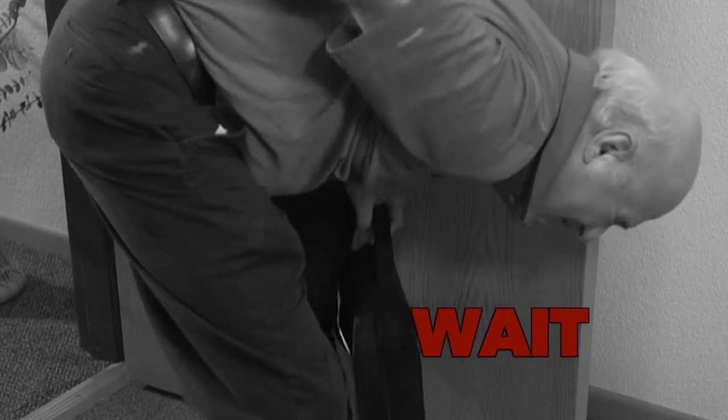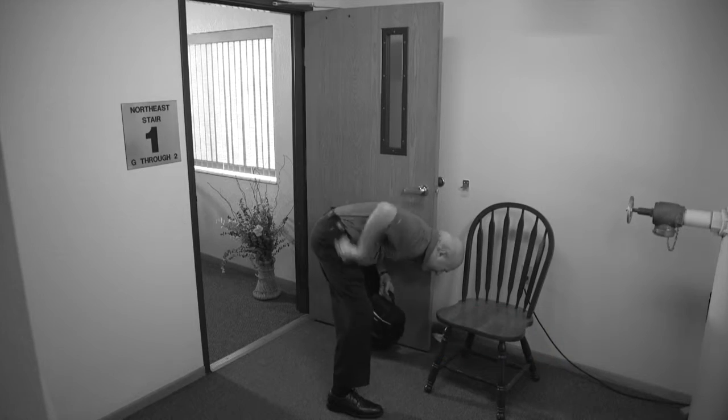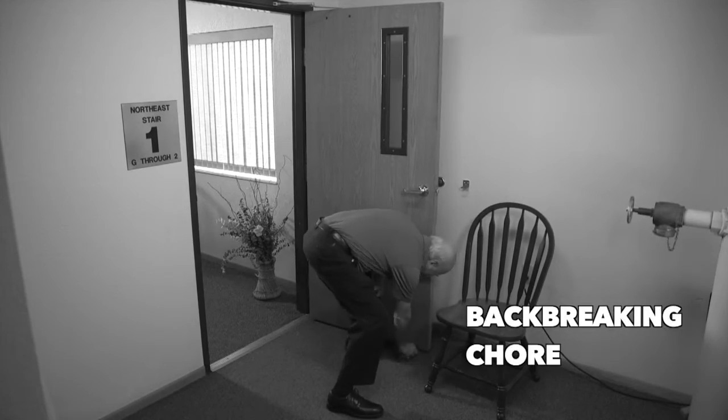Stop! Wait! Don't bend over. Reaching down to put a door stopper under the door can be a back-breaking chore.